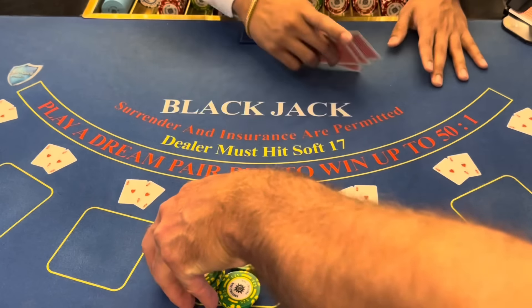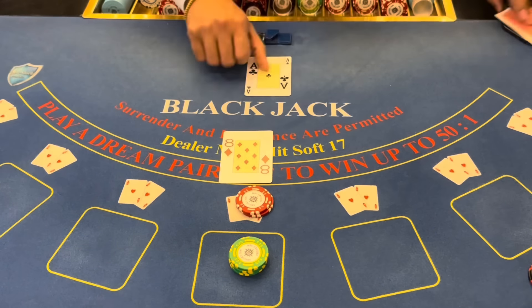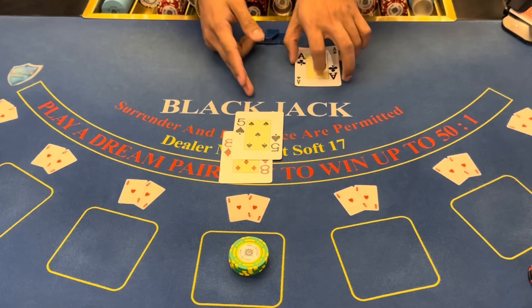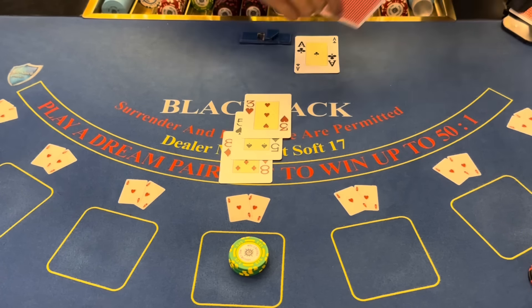Keep it the same — $10 on the pair. No insurance, no thanks. Check — no blackjack. 13, 8, 16. We need another one.